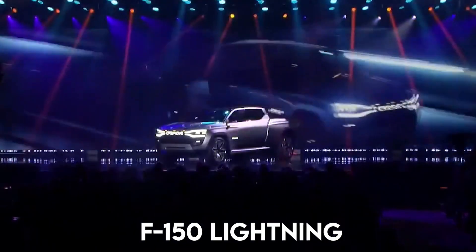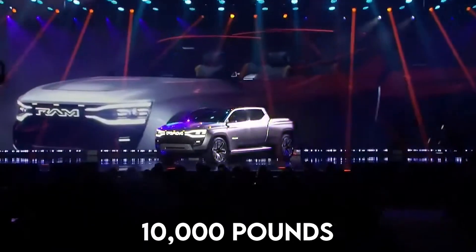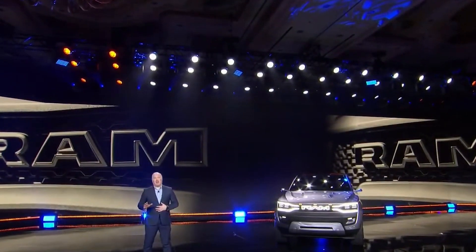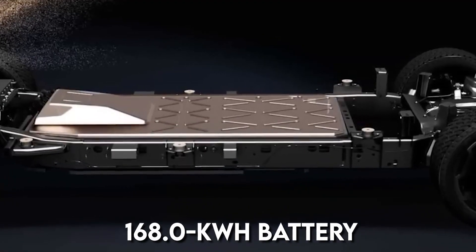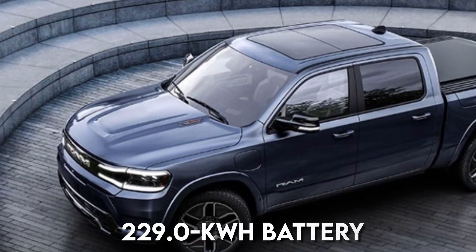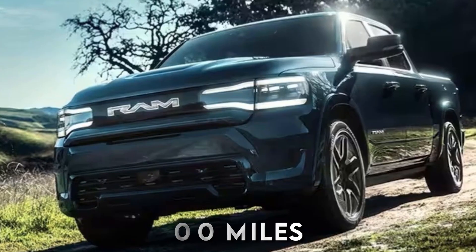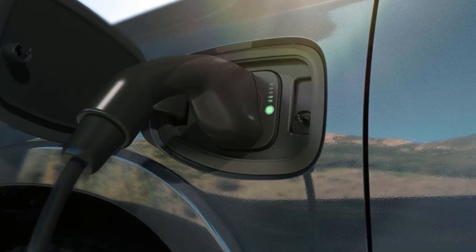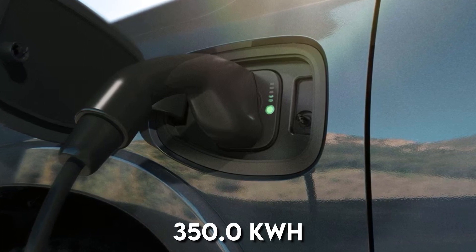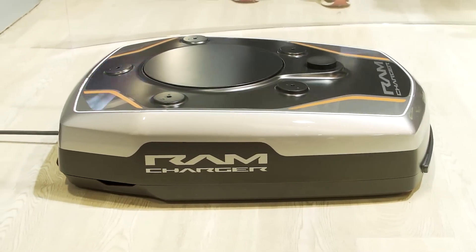Presently, the F-150 Lightning has the official highest towing capacity of 10,000 pounds, while every Ram 1500 Rev arrives standard with all-wheel drive. A smaller 168kWh battery should furnish up to 350 miles of range. Ram desires the larger 229kWh battery to reach at least 500 miles. The 800-volt architecture in the truck will permit DC fast charging of up to 350kW, approximately 100 miles of range every 10 minutes during optimal charging.